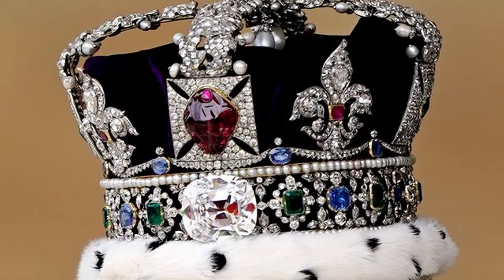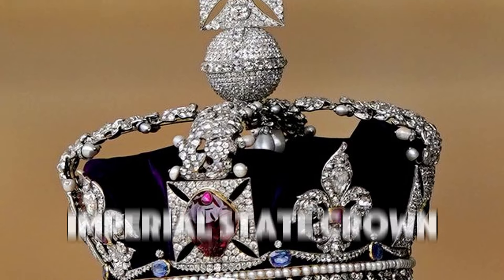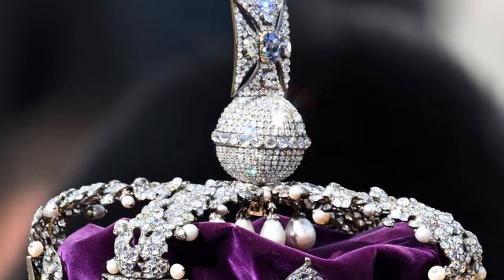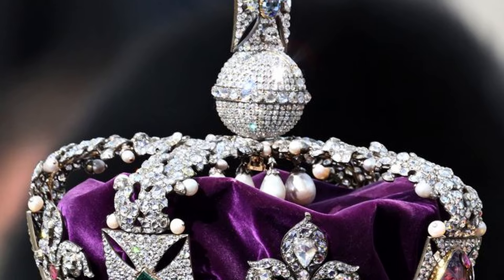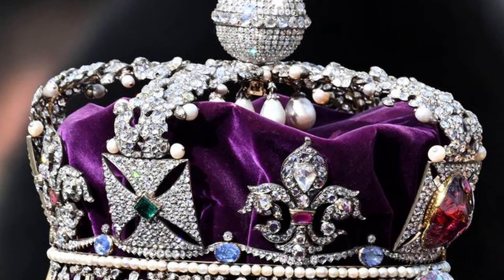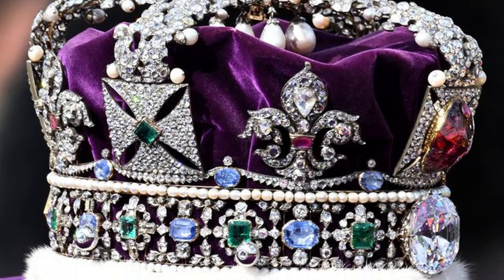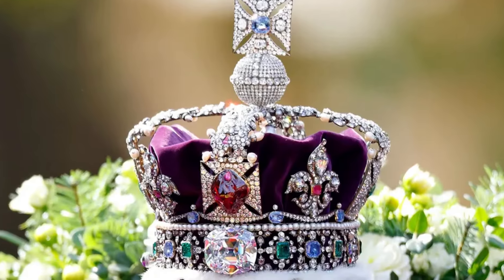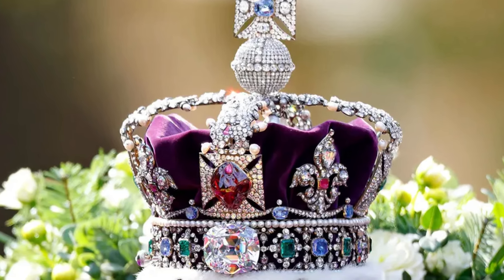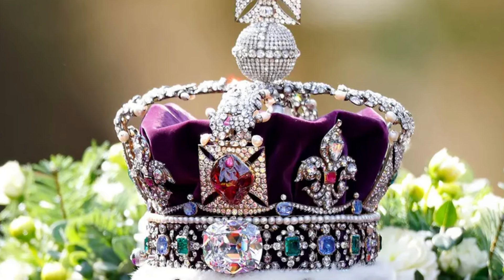One of the most famous items is the Imperial State Crown, a symbol of the British monarchy's power. It's been worn by kings and queens since the 15th century. The current version, made in 1937, is used by a new monarch for their first royal procession after their coronation. The Imperial State Crown is adorned with thousands of diamonds, sapphires, emeralds, rubies, and pearls, making it quite a heavy piece. Its top cross even features a special sapphire with a fascinating history. Experts think it could be worth billions of pounds.